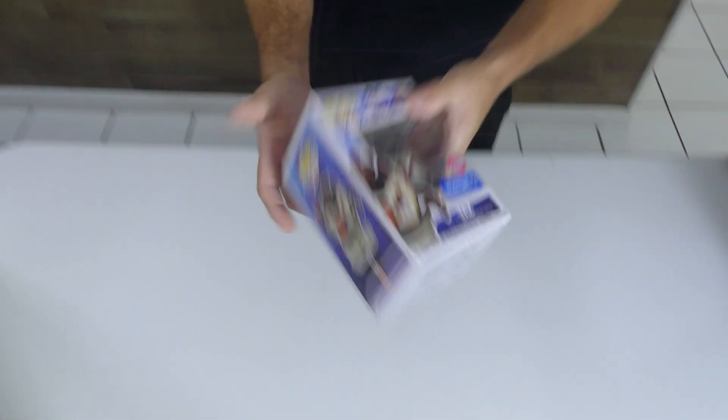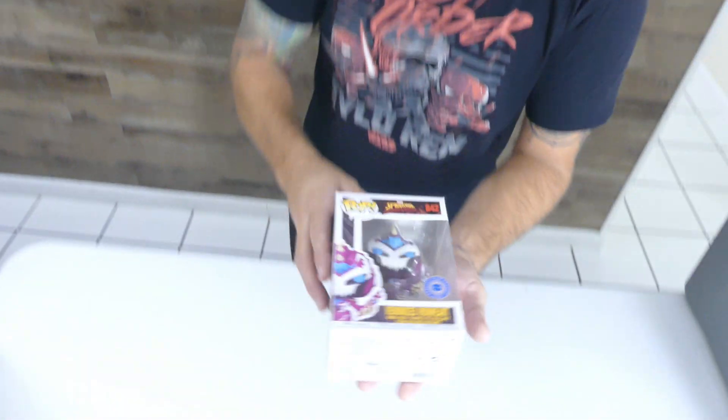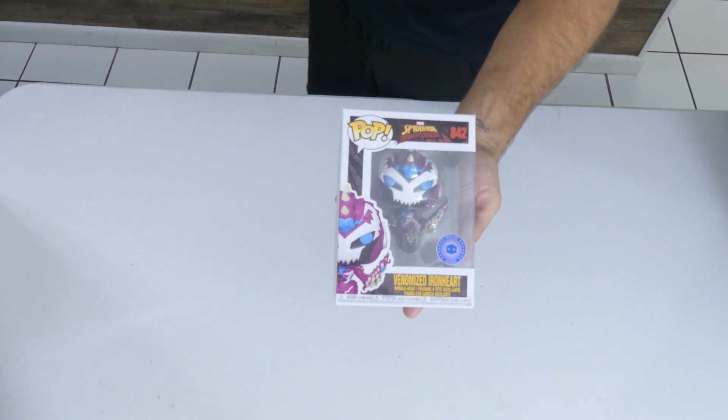First up we got the flocked Walmart Taz from Space Jam: A New Legacy. Love the movie, love the series — and if you haven't seen one of my videos from two months ago, it's almost at 30,000 views, check that video out. Next up, venomized Iron Heart pop, in-box exclusive. There is a chase version to this pop — beautiful pop.